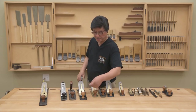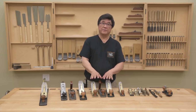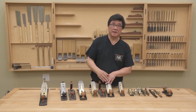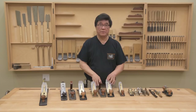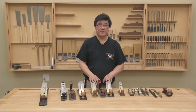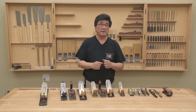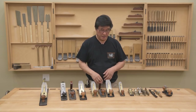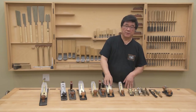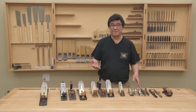The number five planes measure around 15 inches. Next we have the number four planes — same configurations: standard angle, low angle, and a four-and-a-half. These planes are also called smoothing planes. This is the plane you use to make the last pass on a piece of wood to get it nice and smooth. These number four planes measure nine and a half inches.